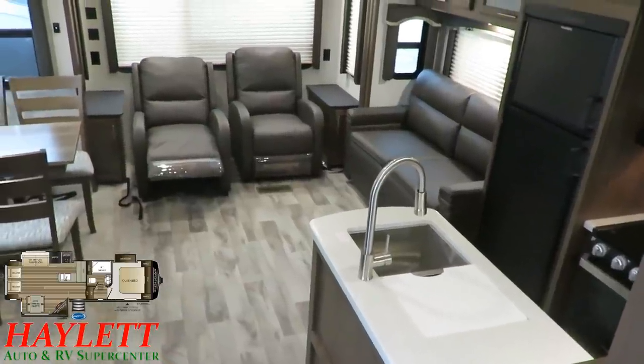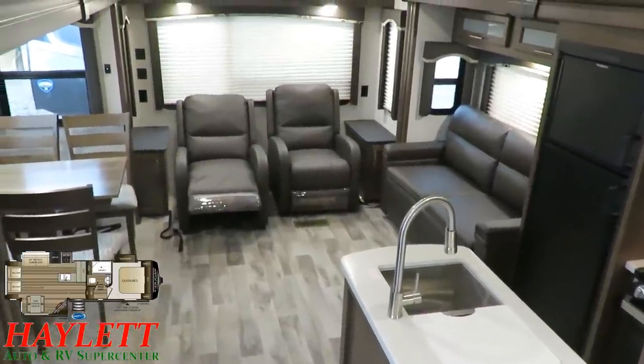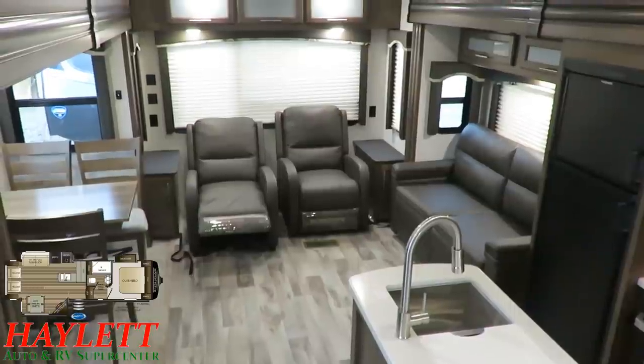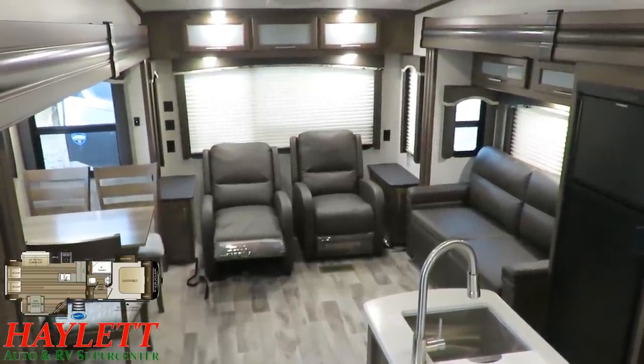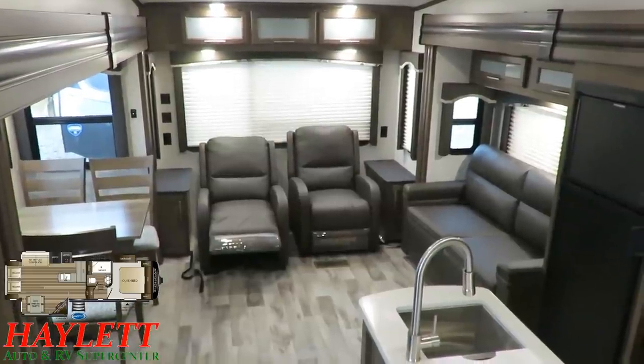The biggest variance you'll see compared to the previous 28 SGS is this peninsula countertop that sticks out now. It gives us more storage and more prep space, which the 28 SGS really kind of needed. This is an amazing layout — essentially one of the shortest ways you can get a functional triple slide fifth wheel.